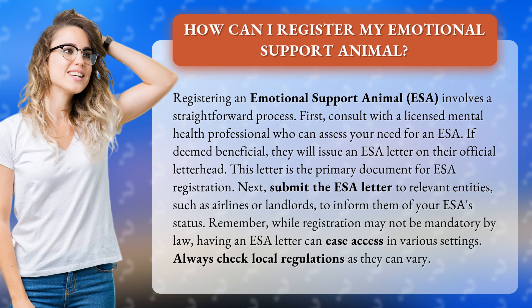This letter is the primary document for ESA registration. Next, submit the ESA letter to relevant entities, such as airlines or landlords, to inform them of your ESA status. Remember, while registration may not be mandatory by law, having an ESA letter can ease access in various settings. Always check local regulations as they can vary.